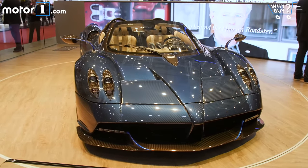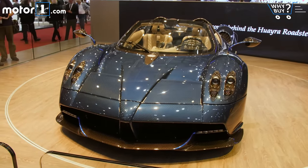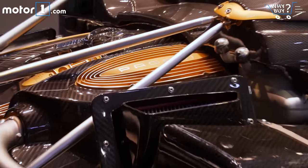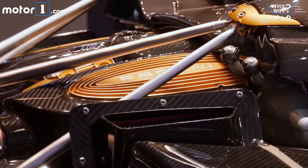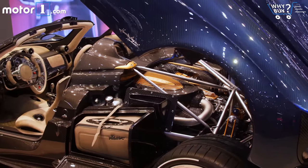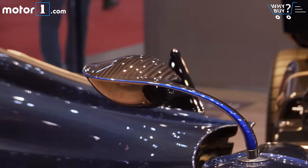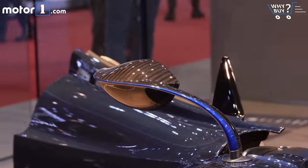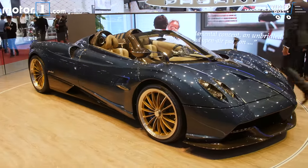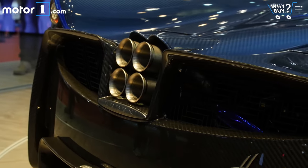Pagani routinely blows minds with not only its crazy performance figures, but also lovely attention to detail. Such is certainly the case with the new Huayra Roadster. Our fevered driving dreams may revolve around hearing that mid-mounted 6-liter V12 at full song, but elements like the quilted leather on the floorboards and the impossible shape of the wing mirrors surprise and delight. This wild 764-horsepower convertible will remain a dream vehicle for most — a production run of just 100 cars and a sticker price of $2.4 million certainly helps maintain the all-important exclusivity.